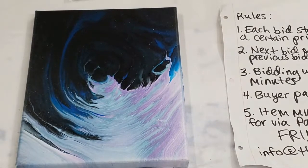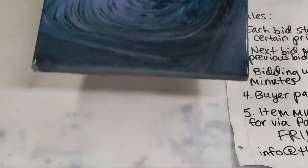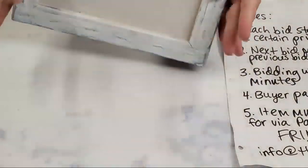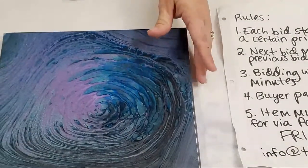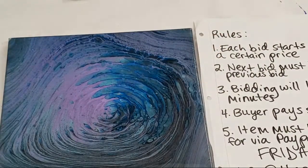Moving on to the next one. This one was actually in my last art auction but the person never paid, so we're doing it again. This is called 'Metallic Dream,' it's a 10 by 10, and it's an acrylic pour sealed with resin. Starting bid on that one is 20 dollars.